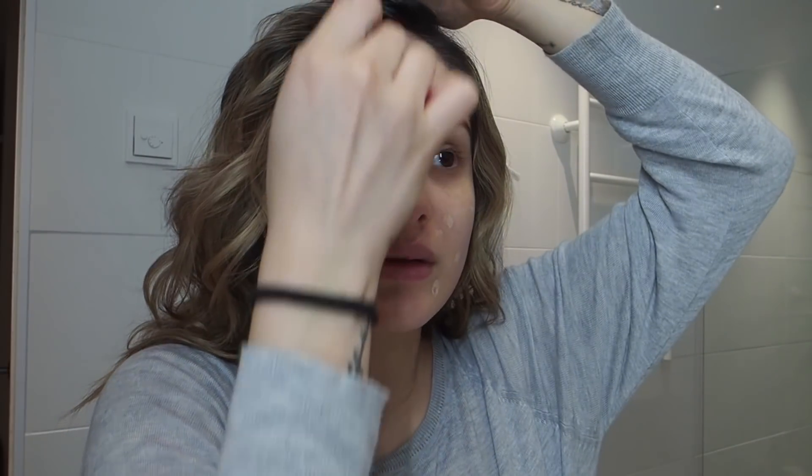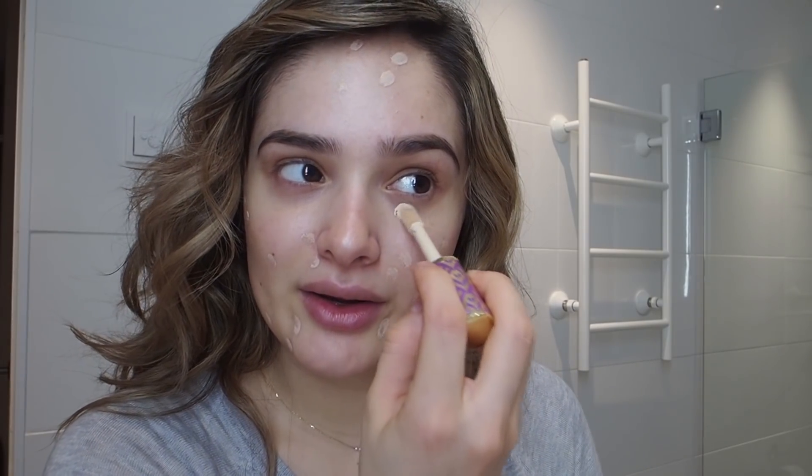I'm going to move on to concealer. I'm gonna take my Tarte Shape Tape in the color Light, just to cover all of my little red blemish spots. I'm getting a pimple — that one was hidden. So just hitting all the good spots on my face. Then I'm going in with the Shape Tape in the color Fair Neutral and I'm gonna be using that for my under eyes and my eyelids.